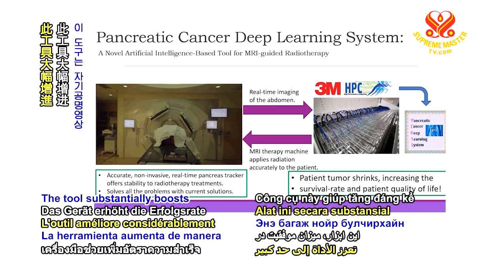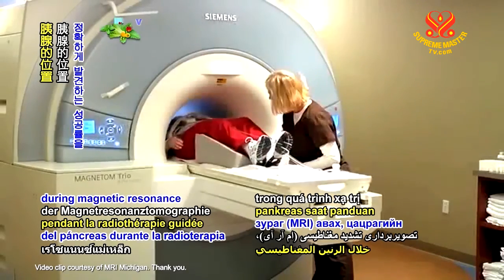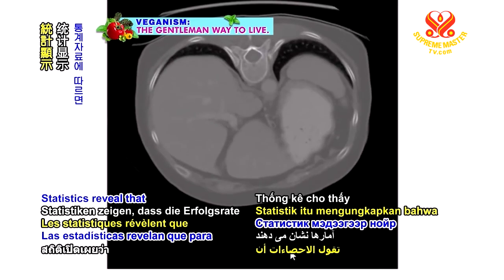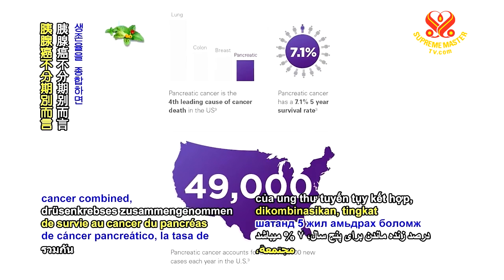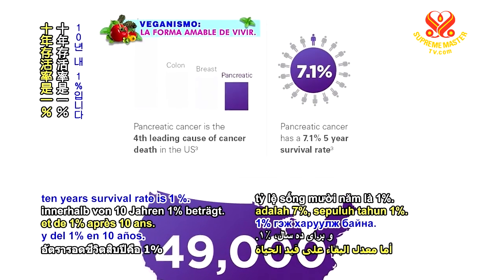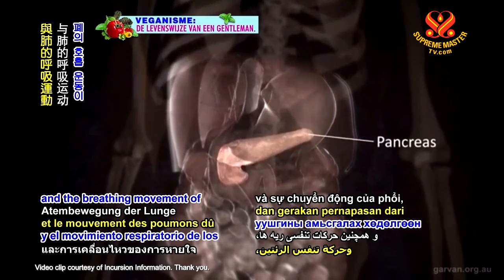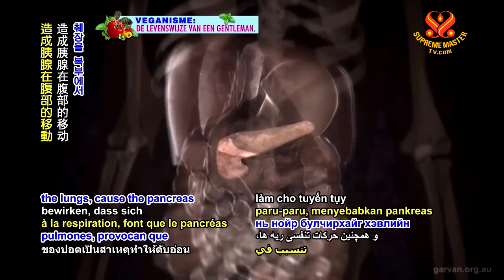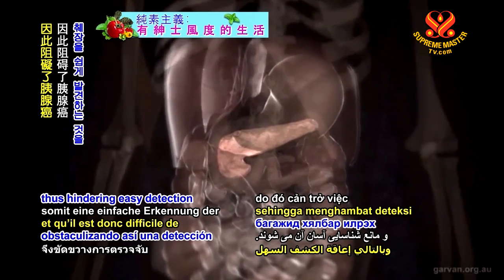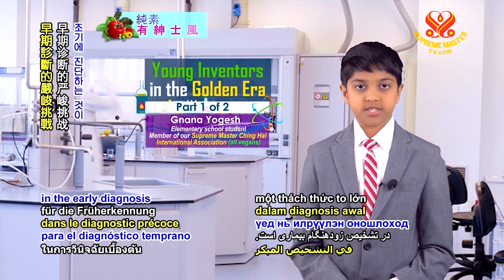The tool substantially boosts the success rate of accurately detecting the pancreas' dislocation during magnetic resonance imaging guided radiotherapy. Statistics reveal that for all stages of pancreatic cancer combined, the 5-year survival rate is 7% and the 10-year survival rate is 1%. The stomach or other nearby organs and the breathing movement of the lungs cause the pancreas to move around in the abdominal area, thus hindering easy detection of the pancreas. This poses a serious challenge in the early diagnosis of the illness.